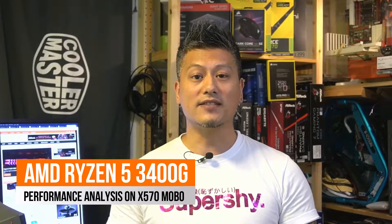Hey, what's up guys. Winston here, and in today's video we'll be looking at the performance analysis of the AMD Ryzen 5 3400G on an X570 motherboard.